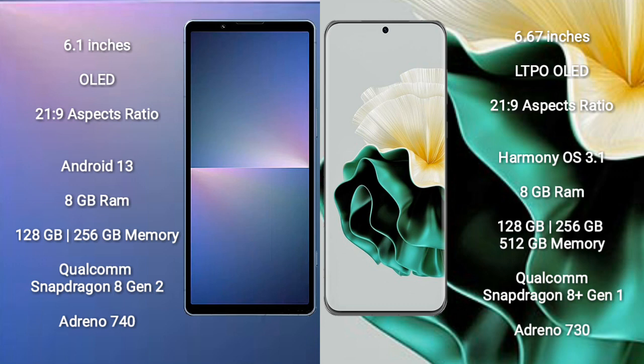Sony Xperia 5 Mark 5 comes with 8GB RAM, up to 256GB internal storage, a Qualcomm Snapdragon 8 Gen 2 processor, and GPU Adreno 740. Huawei P60 comes with 8GB RAM, up to 512GB internal storage, a Qualcomm Snapdragon 8 Gen 1 processor, and GPU Adreno 730.